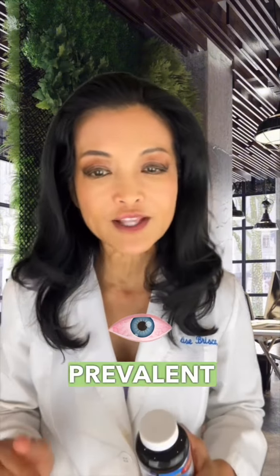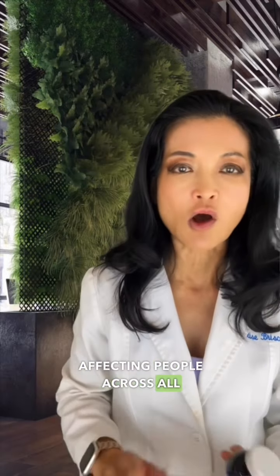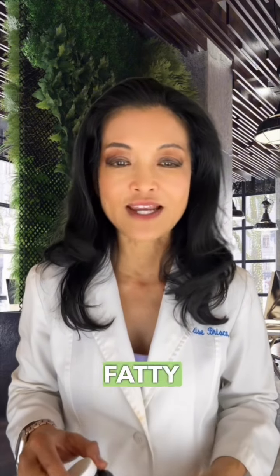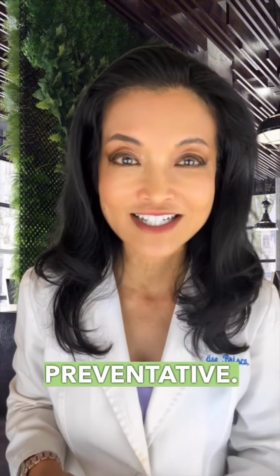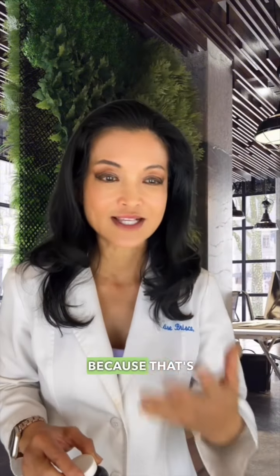Dry eyes is one of the most prevalent eye conditions affecting people across all ages and lifestyles. Heavy screen time in the digital age is a stressor. Taking omega-3 fatty acids not only manages dry eyes and decreases symptoms, it's also preventative — and I think that's great because that's something I learned.